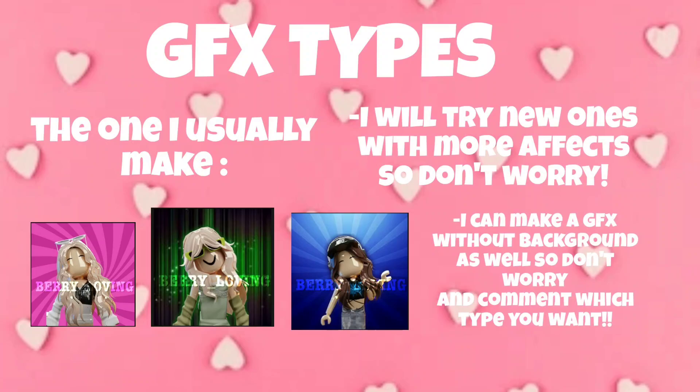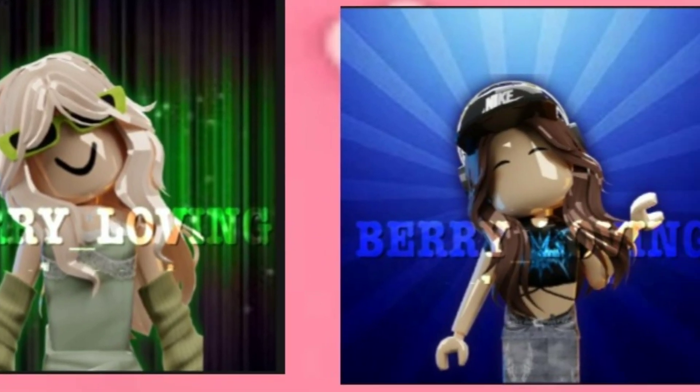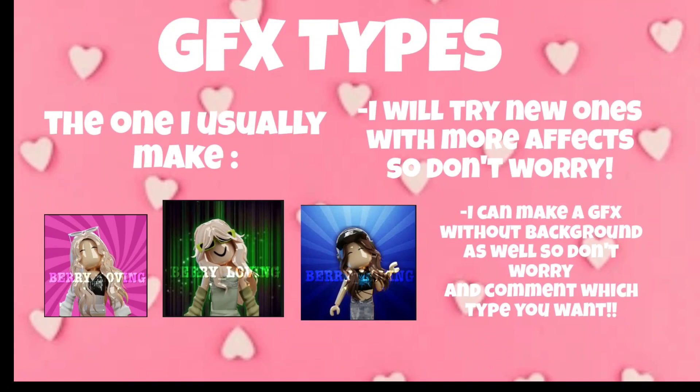Now let me show you some of my GFX and which type of GFX I will sell. The GFX I usually make are shown here, and I will try new ones with more effects and themes. Don't worry, I can also make a GFX without a background as well.